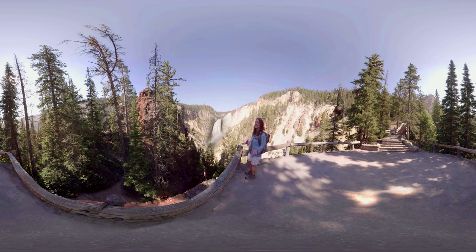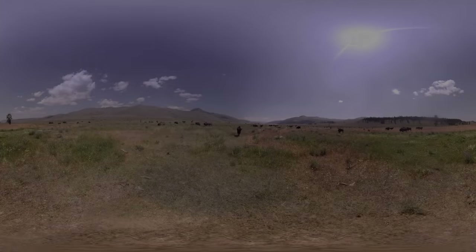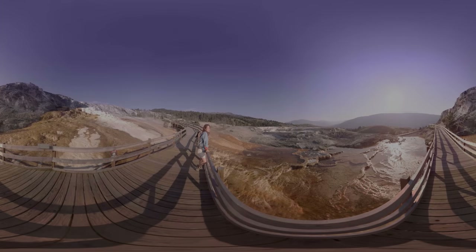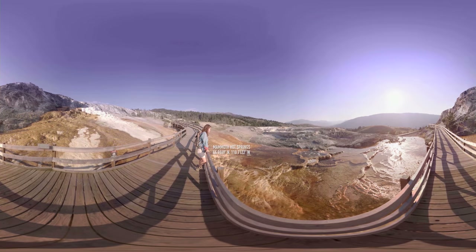This is one of the coolest areas of the park. We're in the Grand Canyon of Yellowstone and that right there is Lower Yellowstone Falls. It is without a doubt the hugest waterfall in the park — 308 feet tall. It is truly amazing here.